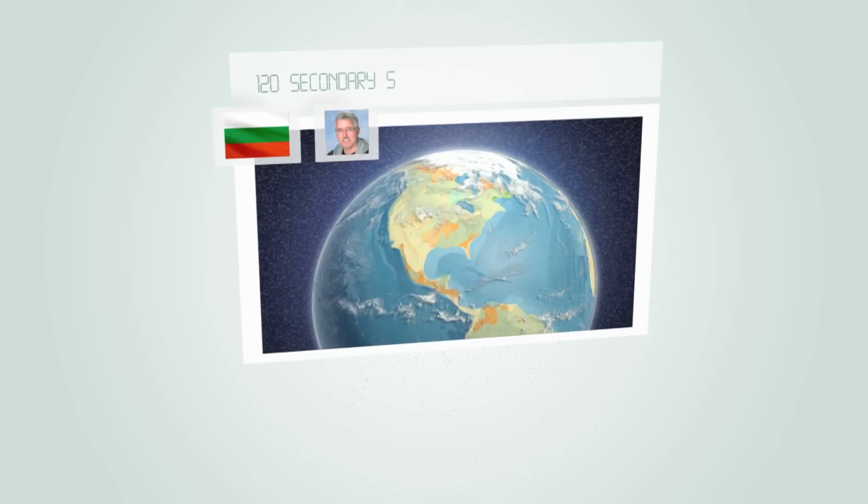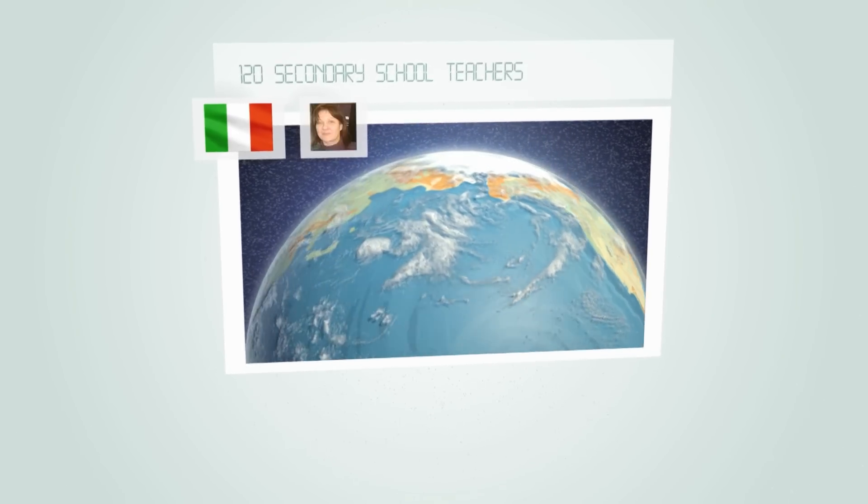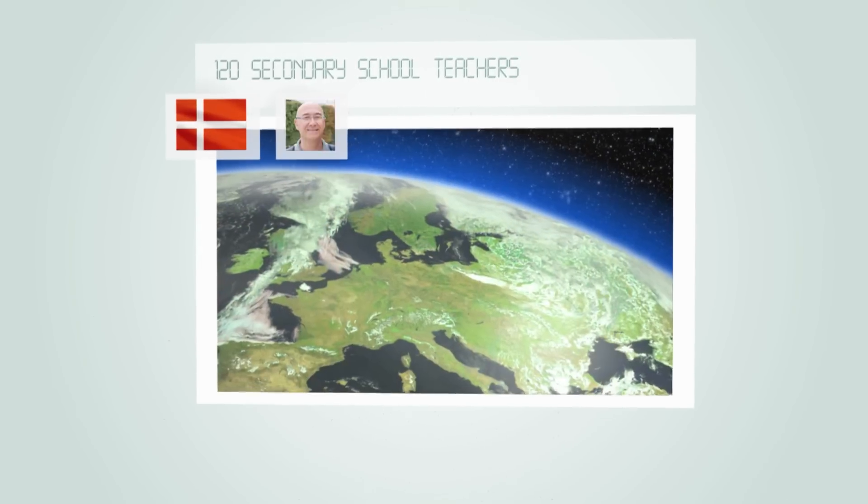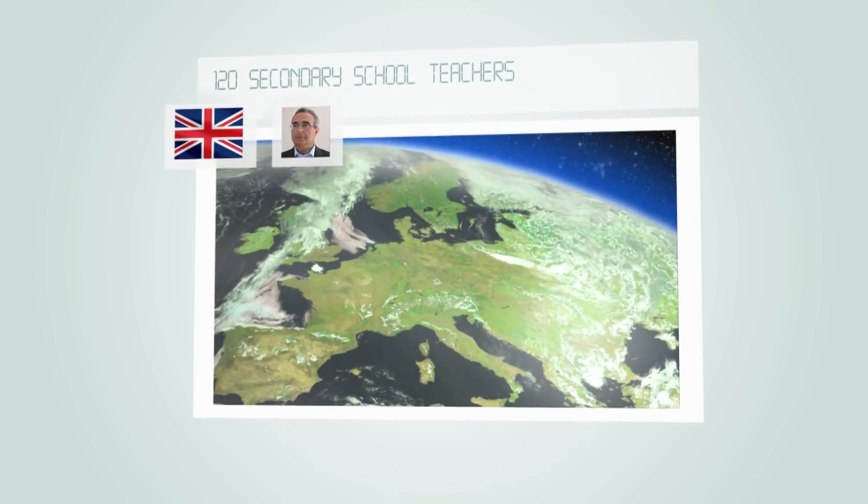More than 120 secondary school teachers from Austria, Bulgaria, Denmark, Italy, Spain and the UK piloted the AVATAR course from January to May 2011.